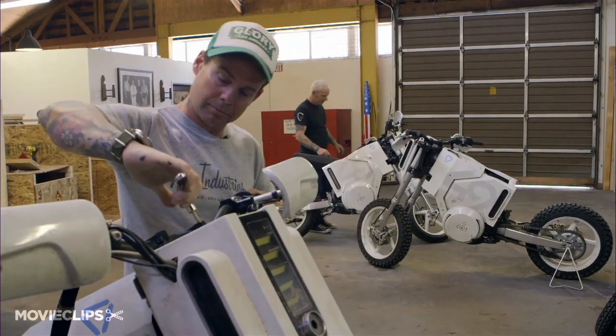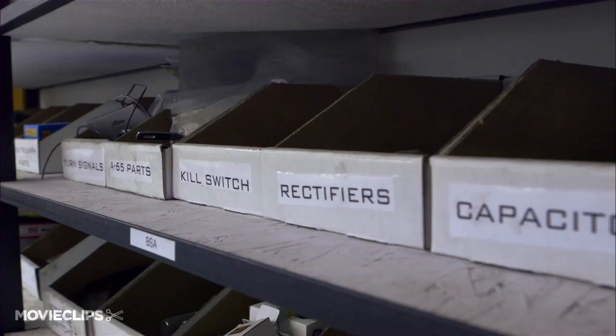My name is Justin Kell and I have a company called Glory Motor Works and we build stunt bikes and movie motorcycles. Generally, I'll go into a movie and they'll say we need the bike to go 30 miles an hour in a straight line, that's it.